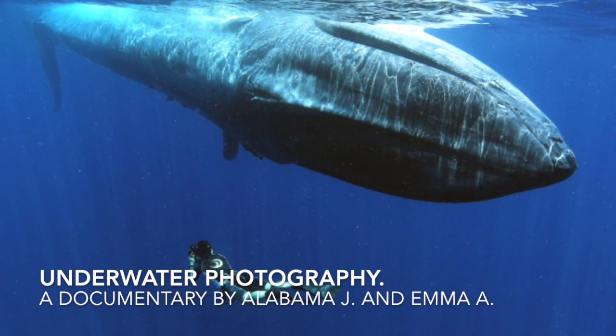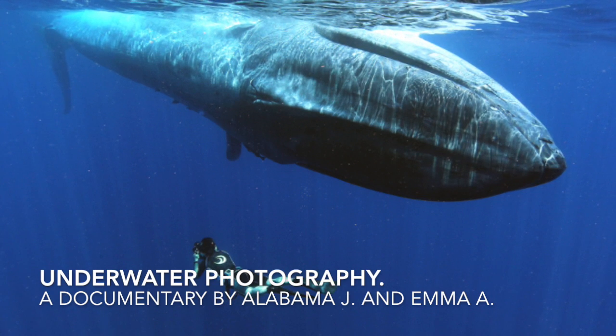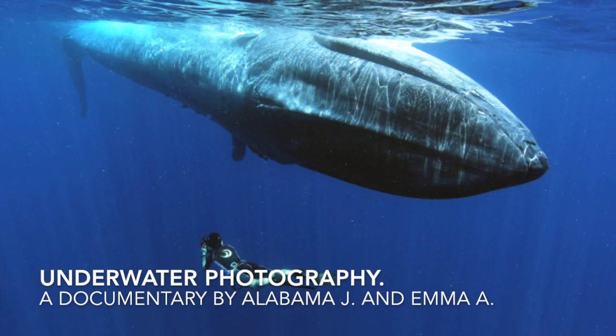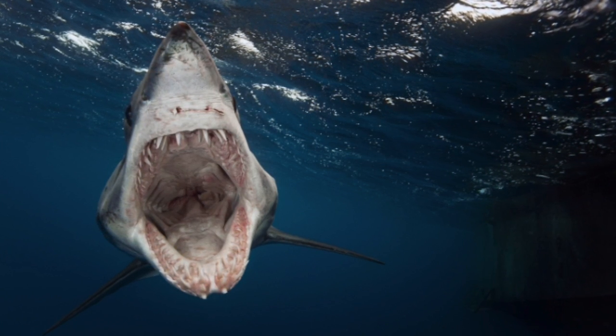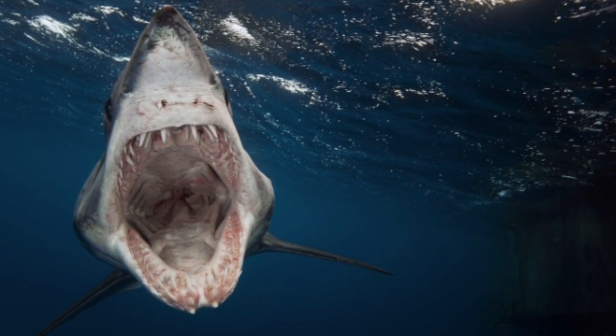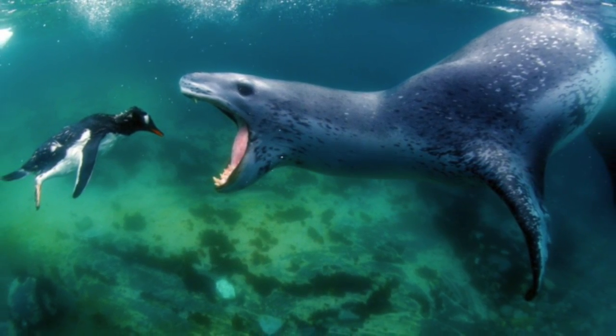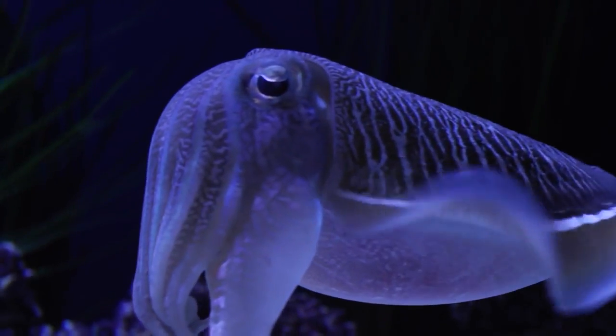Underwater photography is used all around the world to document the ocean and its amazing mysteries. This technique of photography started in 1856 when William Thompson first created a housing for his camera capable of being submerged in water. This first housing was a breakthrough into the unknown depths of the ocean.